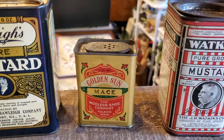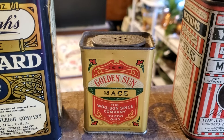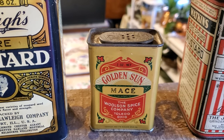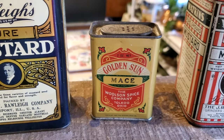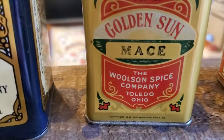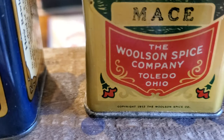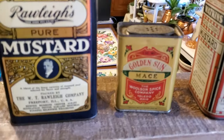We have a larger size of this Golden Sun in a different spice, but I was able to find him this Golden Sun Mace. It's made by the Wilson Spice Company, Toledo, Ohio. And this one is dated 1912 — Copyright 1912, the Wilson Spice Company right there. It's such a pretty tin.